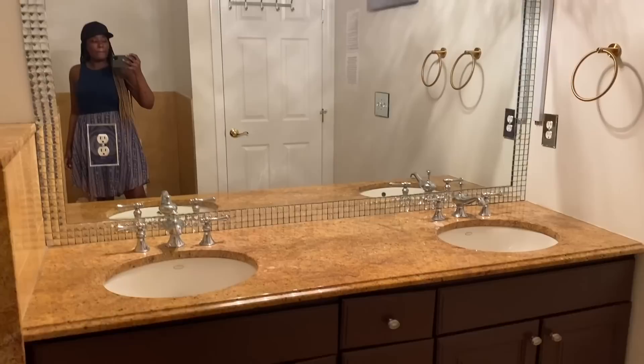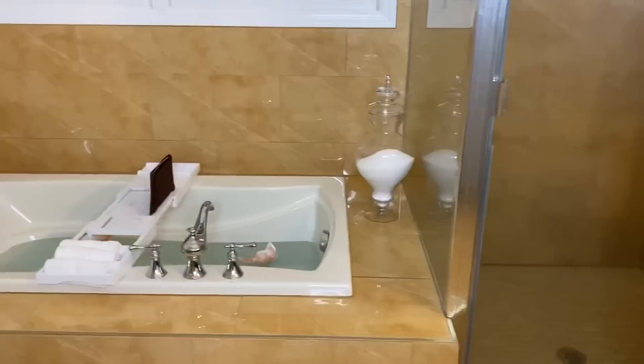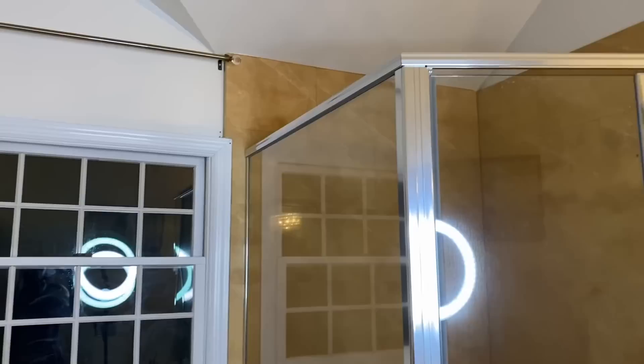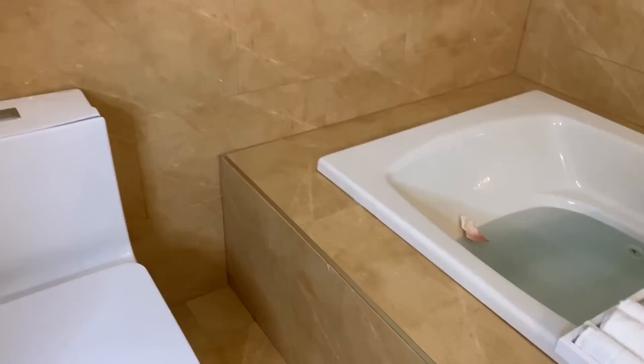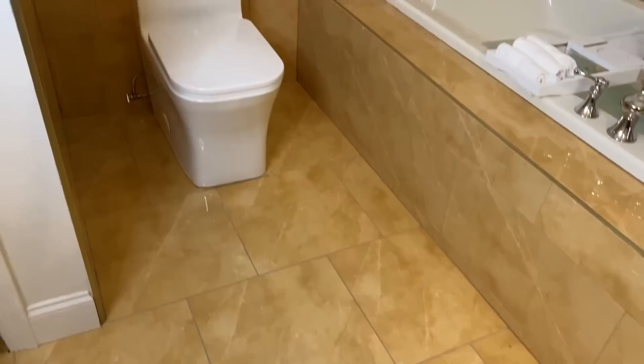I wanted to change the vanity, the tile, and the shower door, because I had sprayed something on the shower door that created a film. Since then I have tried everything — all the YouTube tricks you see — nothing works. Eventually I'm gonna have to change it. I decided to show it to you as-is, because honestly it's not always realistic to spend thousands of dollars on a bathroom makeover.